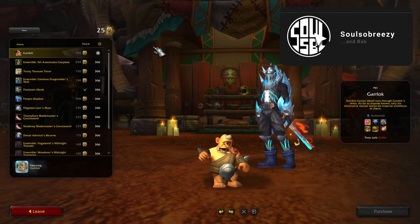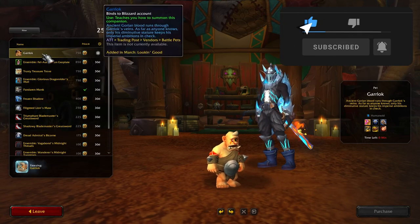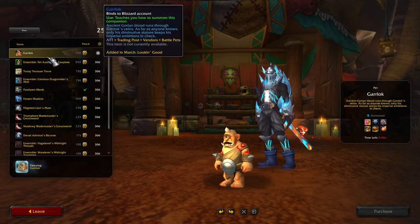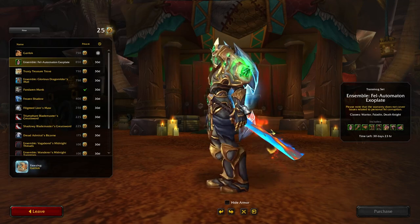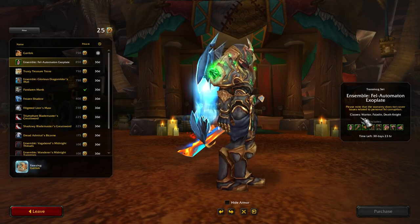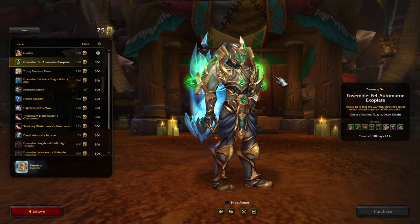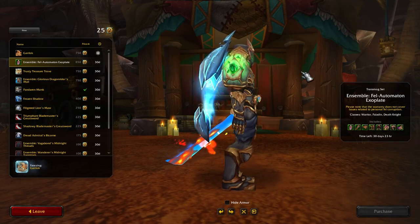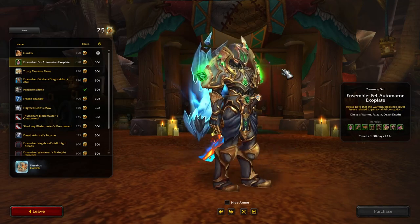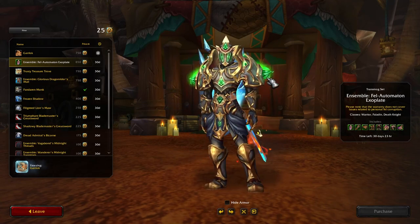Hit the like button, subscribe for more content. I froze the Garlock pet so there he is — he shows up right at the very top of the list. At the top is an armor-specific transmog: the Fel Automaton Exo Plate. I think this is a variant of a Legion one — yeah, it's a recolor. It's pretty cool, I kind of want it.